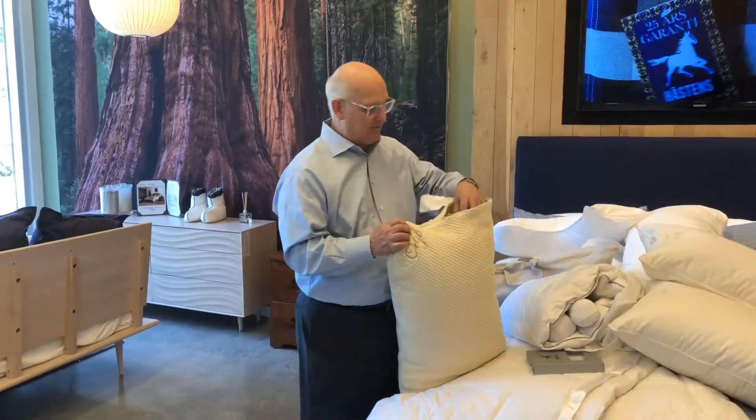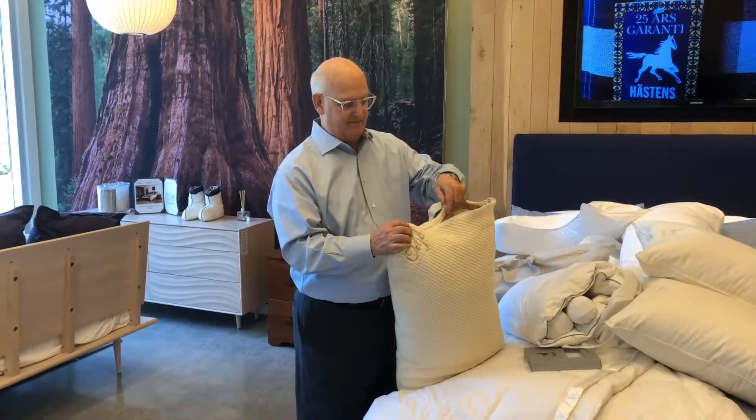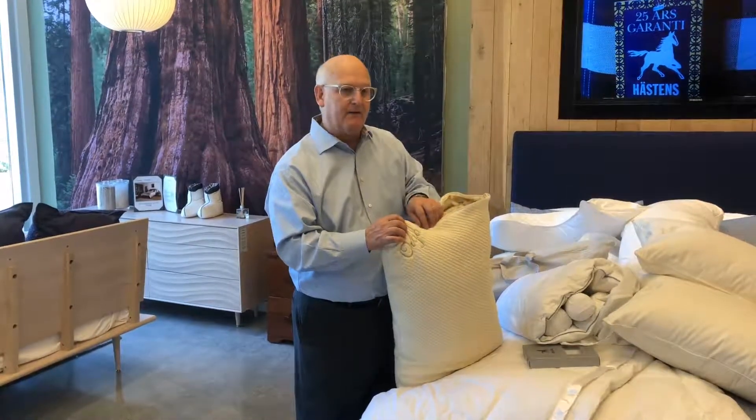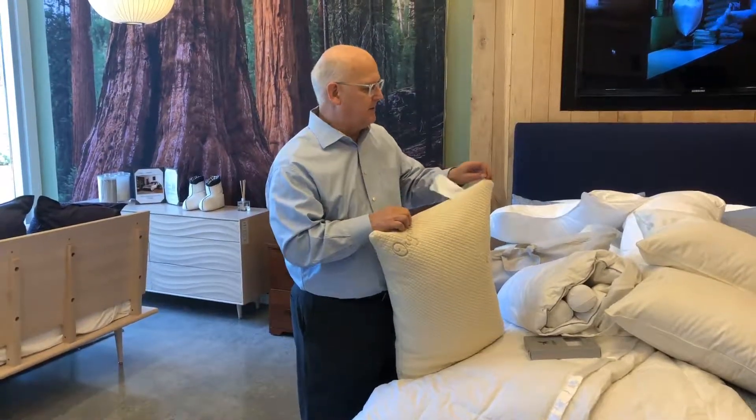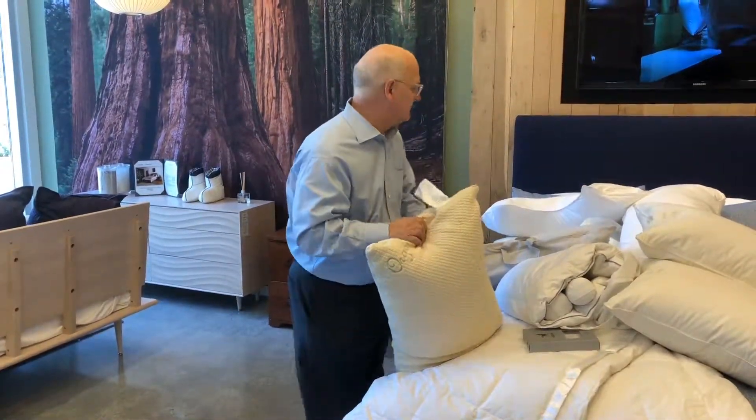At some point we'll find the perfect pillow for you. It's also very breathable — all natural materials. You're not going to retain heat while sleeping, and you're not going to wake up with excessive sweat.